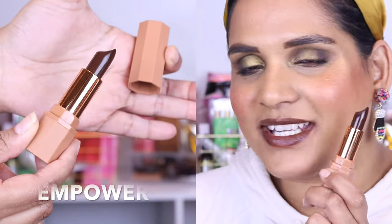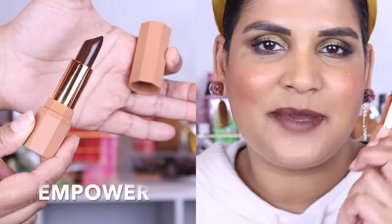This shade is called Empower and it's another beautiful dark, dark lipstick on me. Keep in mind it's going to look different if you have a different skin tone from me. I do have all my foundation matches listed in my description box in case you guys are curious, but this is such a beautiful deep nude shade on my medium skin tone.